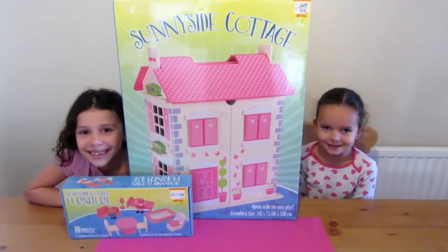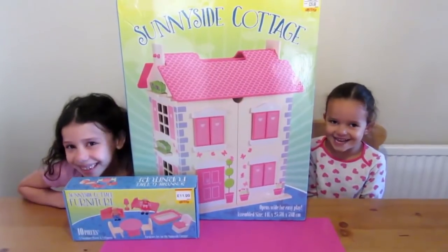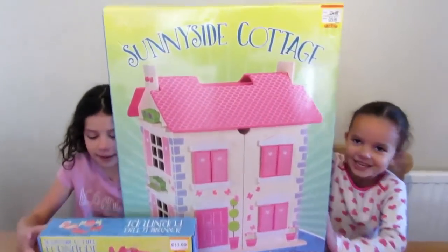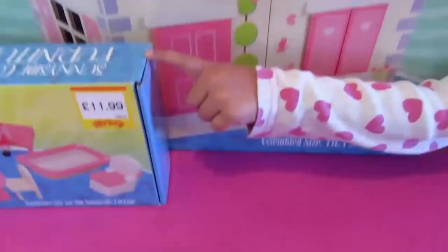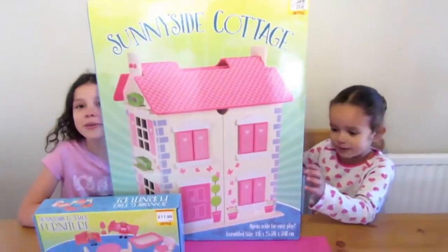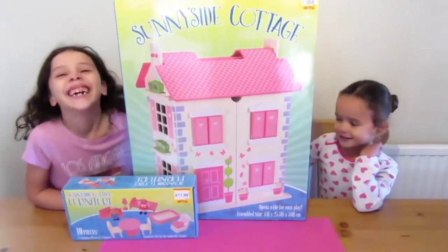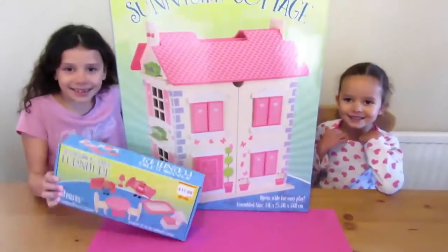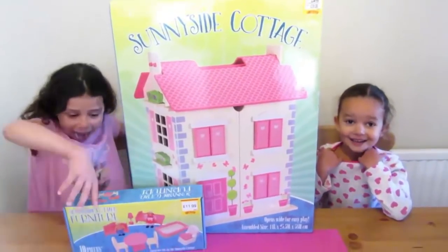We've got something very exciting today! So you've got the Sunnyside Cottage and the Sunnyside Cottage furniture, and it was sent to us from Smith Toys. So we need to say thank you, Smith Toys, for sending us this beautiful dolls house. I think we need to open it up and see what's inside.